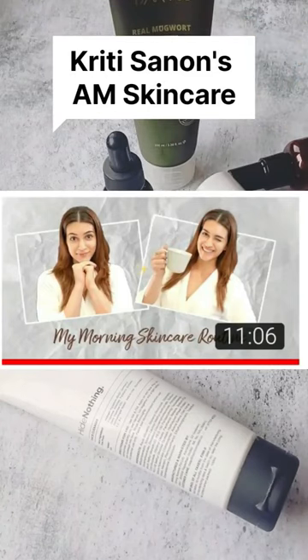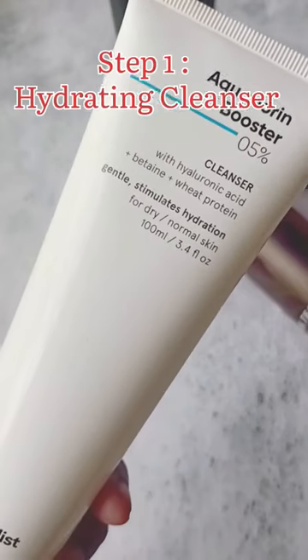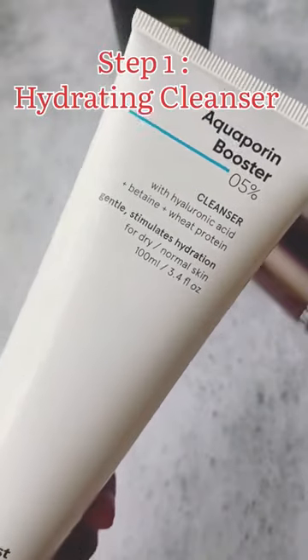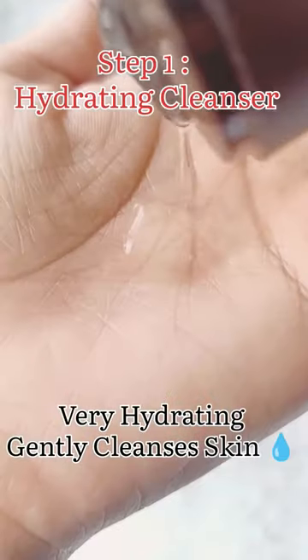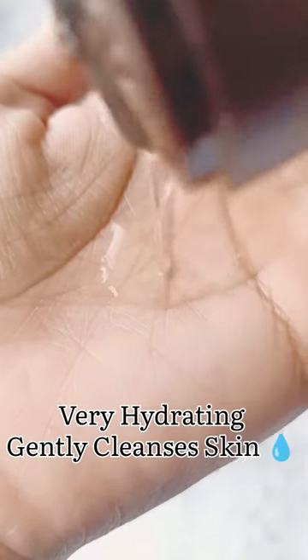Hi, let's recreate Kriti Sanan's morning skincare routine. She said she uses all hydrating skincare products. So here I am starting with the Minimalist Aqua Booster, which is very hydrating and cleanses skin well.